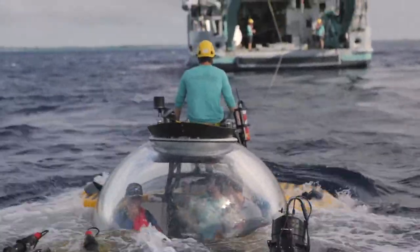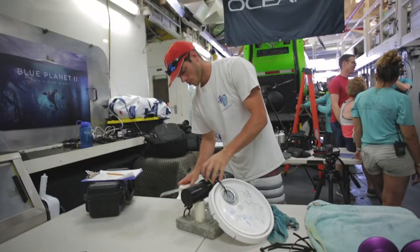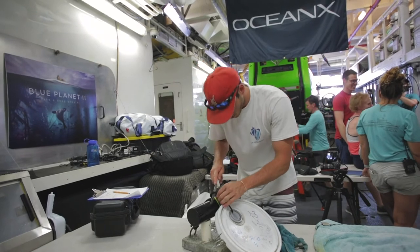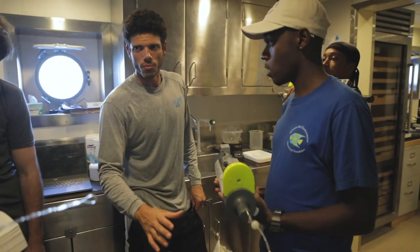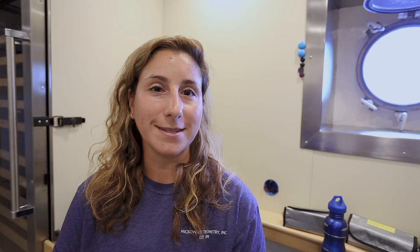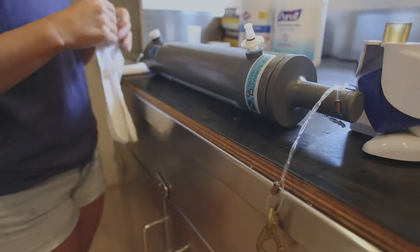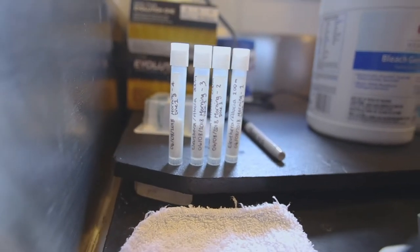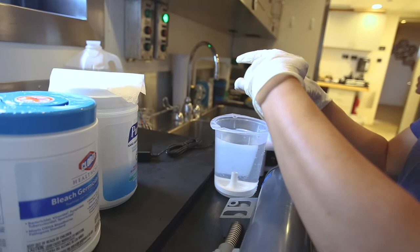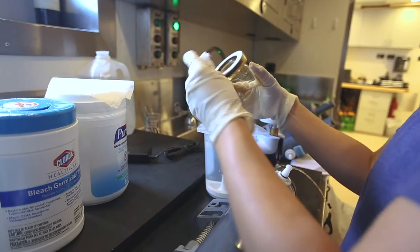For eDNA, on the ship, we actually on the spot take these Niskin bottles — these water samplers — off the sub and run them through a small filter. In this project, we're sending deepwater cameras to validate what sharks we're seeing and then collecting water samples at those depths, which include 100 meters, 200 meters, 300, and 400 meters. We'll take these water samples back to the lab, run them through a very fine mesh filter to catch the DNA, and then sequence the DNA to see who's been swimming by.